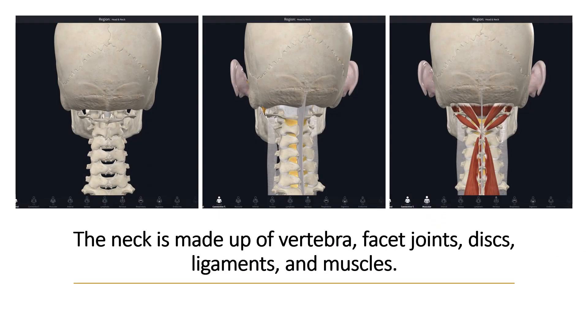But despite that, the neck is made up of lots of different parts and pieces: the vertebra, the facet joints, the discs, the nerves, the ligaments, the muscles, the fascia — all of which work together to give you a healthy neck.